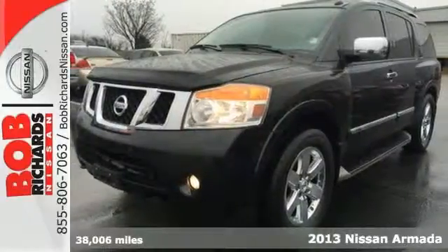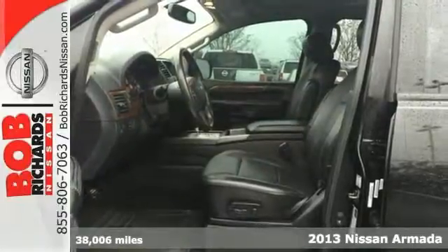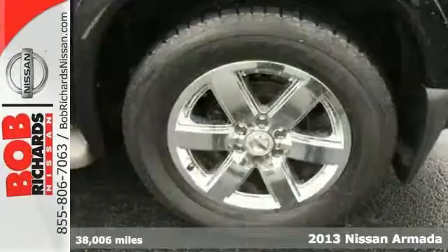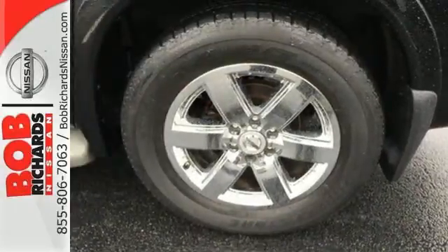Here's a 2013 Nissan Armada! Just because you pack a lot into your day, it doesn't mean you have to squeeze everybody into your SUV. This Armada gives you the room and features to keep eight passengers comfortable.